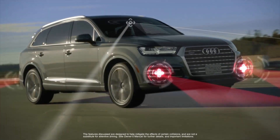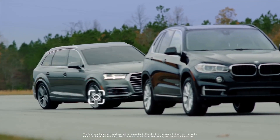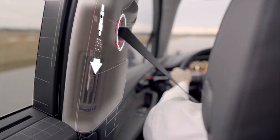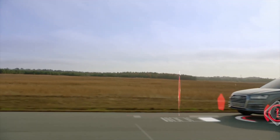All Q7 models are equipped with a PreSense Basic Package. If an unusual or emergency manoeuvre is detected, the system will begin closing the side windows and sunroof, engage pretension safety belts and prepare the brake system for quicker response in order to help minimize the effect of a collision.